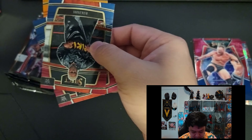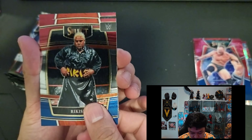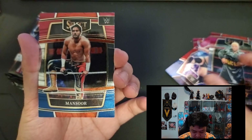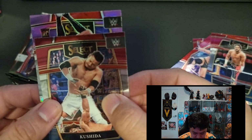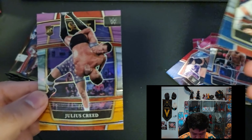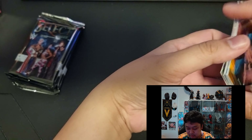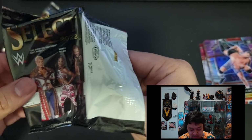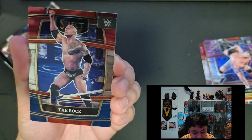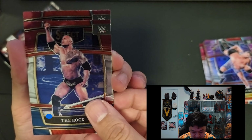Pack number two — we have Rikishi. I think that's the Concourse level. We have Mansoor Concourse, Koshida, and then at the back looks like a rookie card — Julius Creed. I haven't seen this wrestler wrestle as well — lots of new names in today's WWE. Next pack — oh nice, I like this one — The Rock! They've used a pretty good picture as well. The Texas Bull.